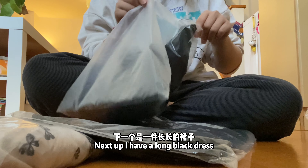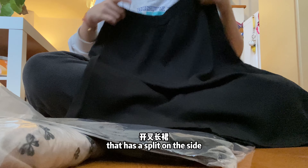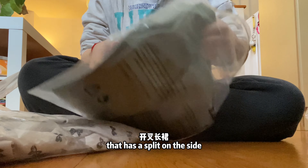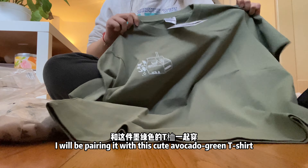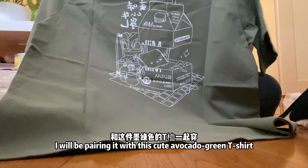Next up, I have a long black dress that has a split in the side. I will be pairing it with this cute avocado green colored t-shirt.